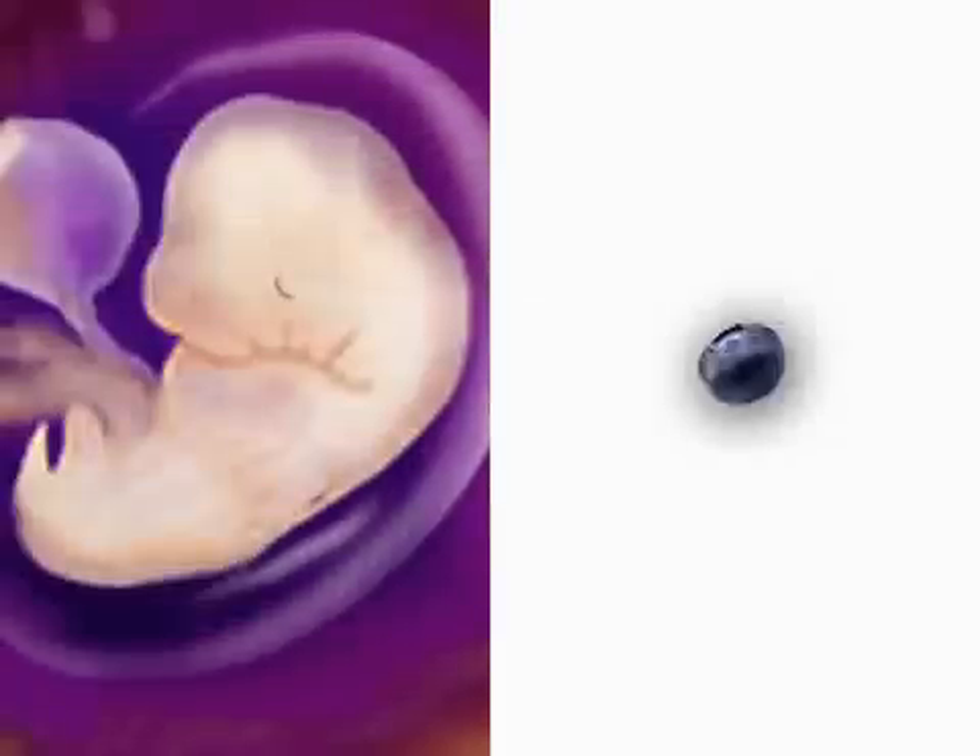Your embryo has doubled in size from last week. It's now about the size of a blueberry. And remember those arm and leg buds? They'll sprout the beginnings of paddle-like arms and feet this week.